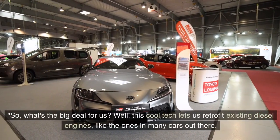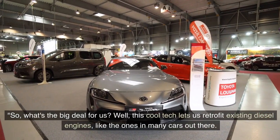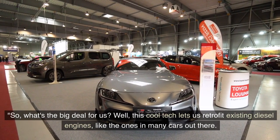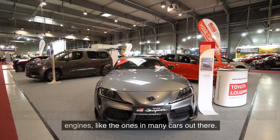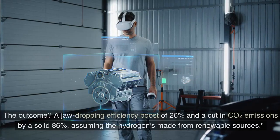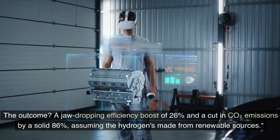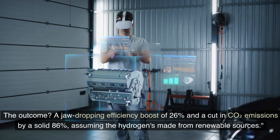So what's the big deal for us? Well, this tech lets us retrofit existing diesel engines, like the ones in many cars out there. The outcome: a jaw-dropping efficiency boost of 26 percent and a cut in CO2 emissions by a solid 86 percent.